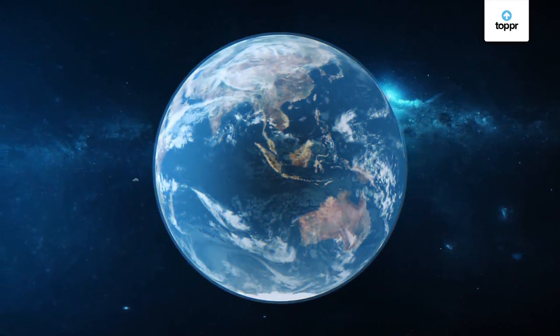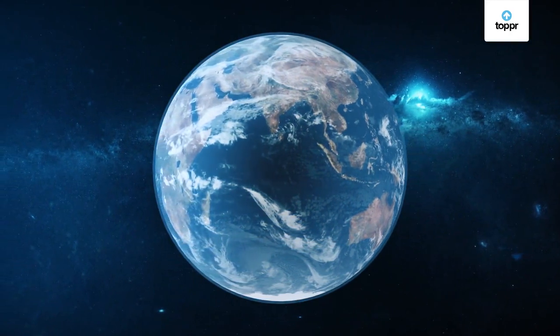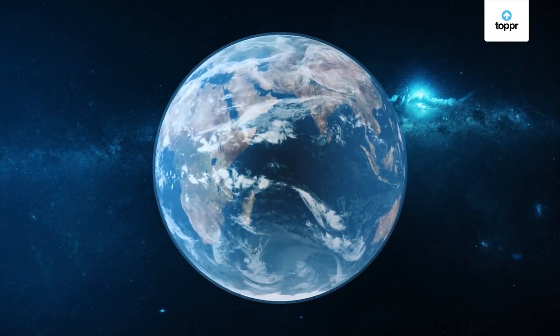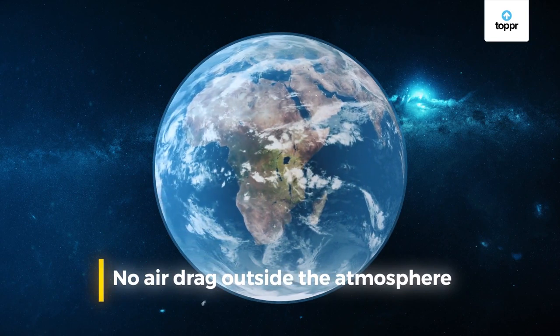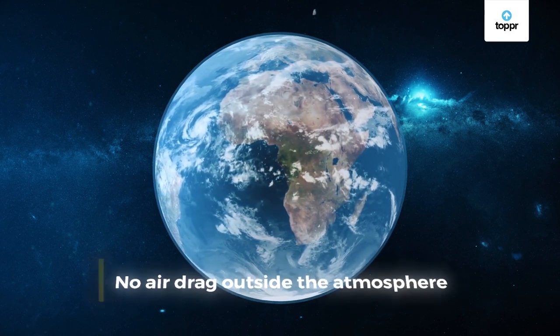We know that Earth is not flat — it is like a spherical ball. That means if the stone is thrown at a greater speed, it orbits around the Earth like this. Of course, this can only happen when there is no air drag, and outside the atmosphere there is no air to create any air drag.